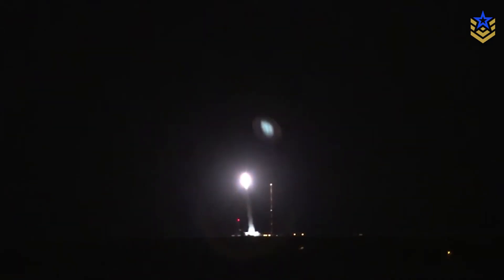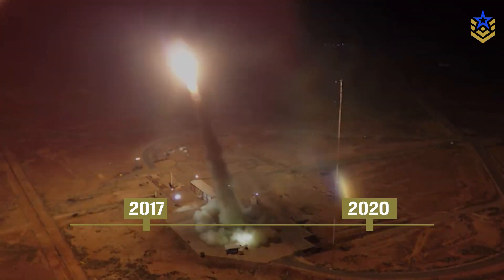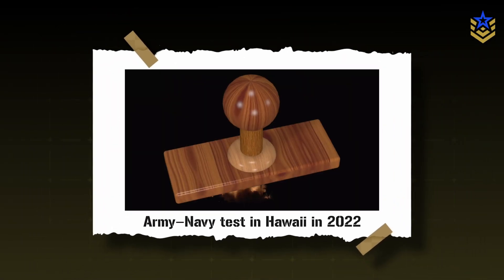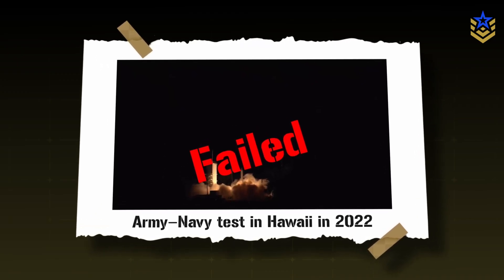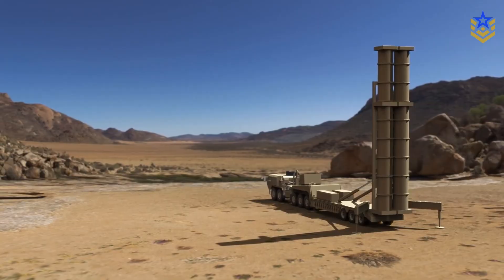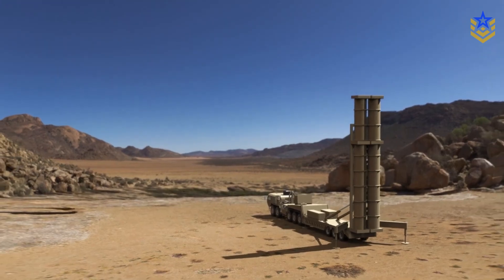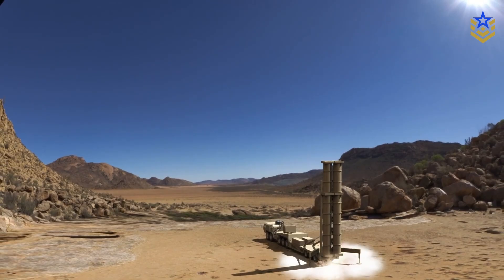Testing has followed a stepped pattern. The glide body itself has gone through a series of flight tests dating back to 2017 and 2020, with both successes and setbacks. A major joint Army-Navy test in Hawaii in 2022 failed after a booster problem, showing just how sensitive the integrated system is to launch anomalies. Subsequent work focused on maturing booster stages and launcher hardware, culminating in successful tests in 2024 and 2025 that demonstrated full end-to-end performance, from ground launch through glide and terminal impact.